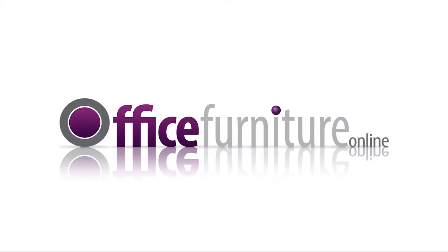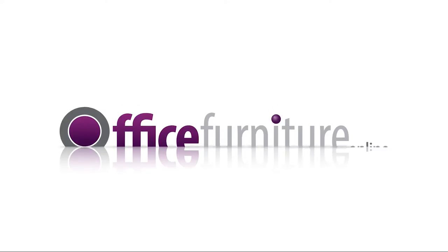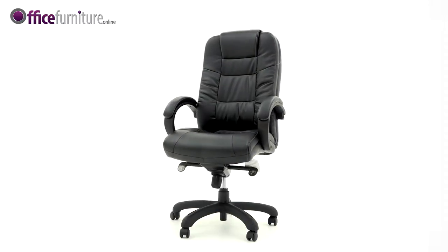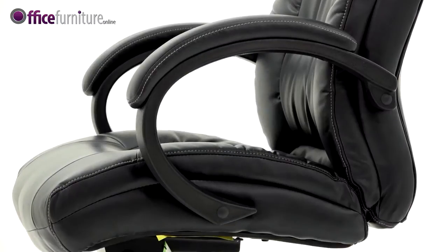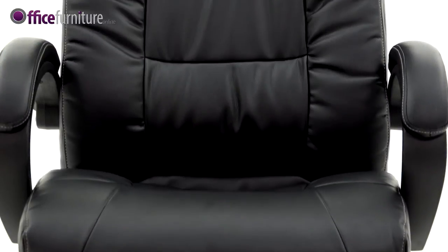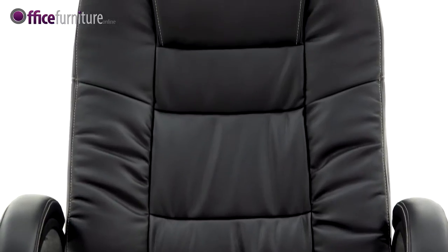Office Furniture Online presents the Palma Manager Chair. The Palma Executive is a high quality and extremely comfortable leather faced office chair, coming with a pronounced lumbar and headrest support, and a deep cushioned seat and backrest.